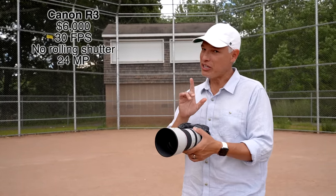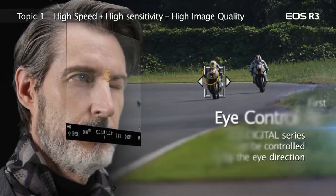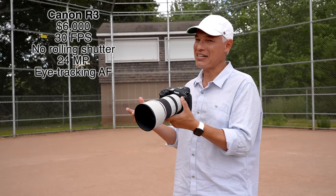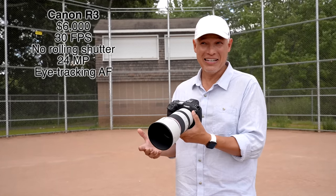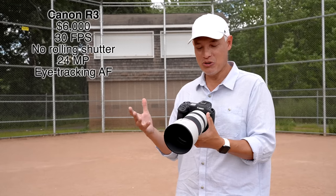The R3 has a really cool trick — it knows where you're looking. You can turn on eye tracking autofocus, and when you hold the camera up to your eye, wherever you look it locks onto focus. But I don't really recommend people spend a lot for that — it's kind of gimmicky. I tried living with it for about a week and ultimately just ended up turning it off because it needs to be reset just about every time you use it.